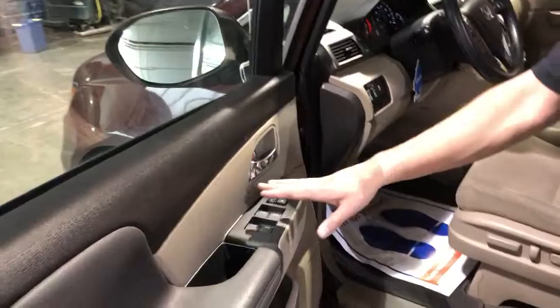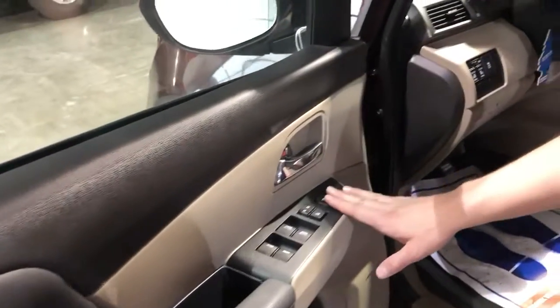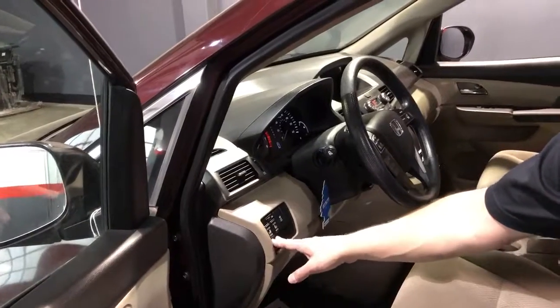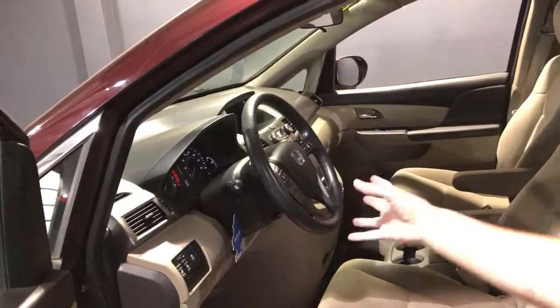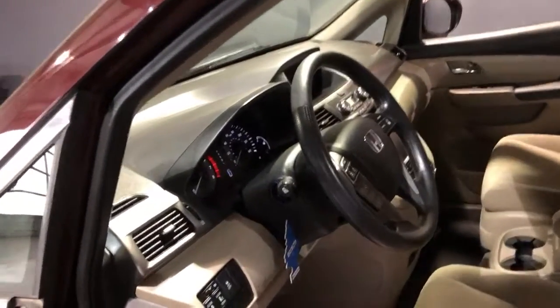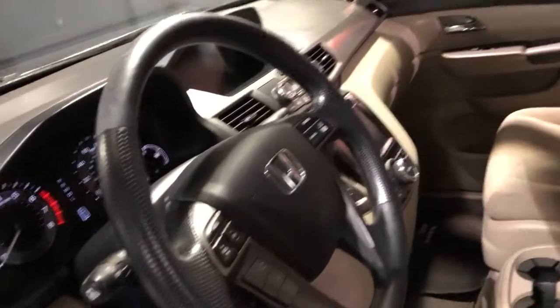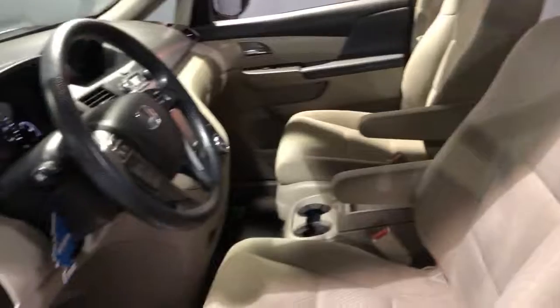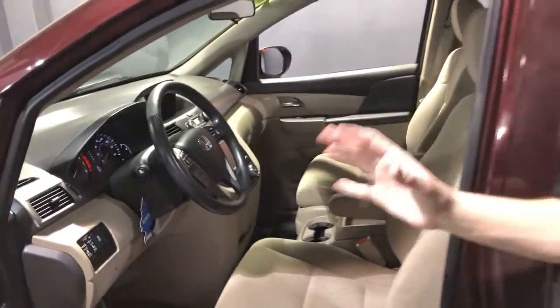This being an EX, of course you have your power windows, your power door locks, your power mirrors. You can also open and close these doors right here from the driver's seat. It's got traction control, hands-free Bluetooth, stereo steering wheel controls, USB connectivity. You can stream music via Bluetooth as well. It's got his and her dual climate controls.